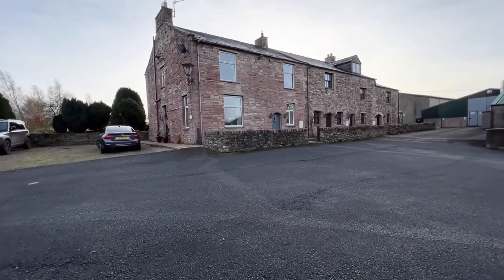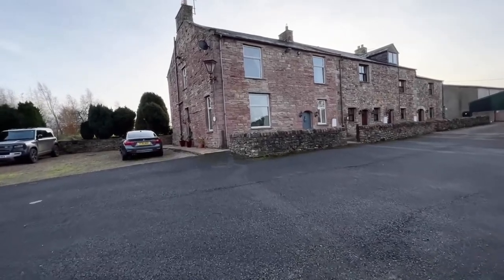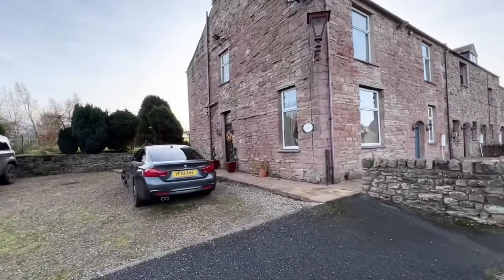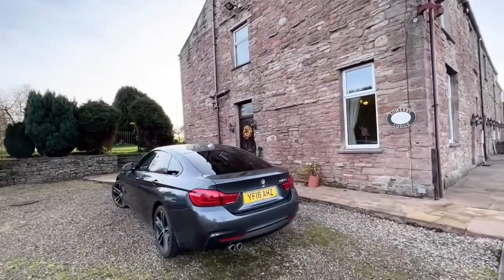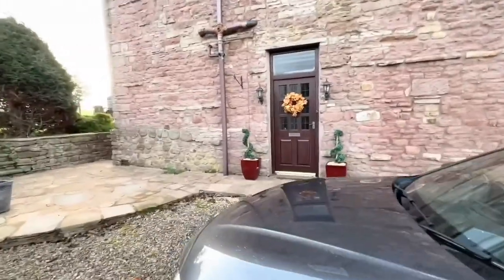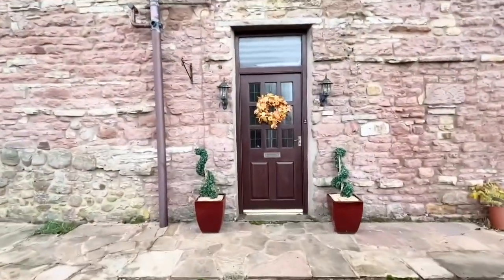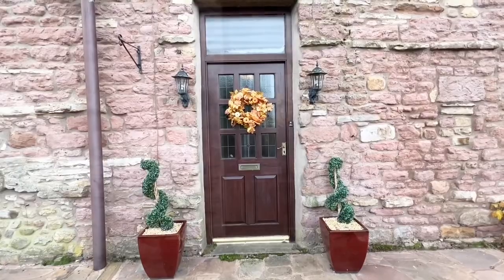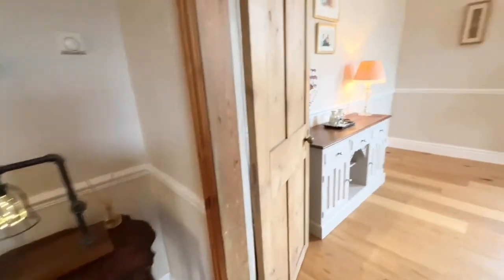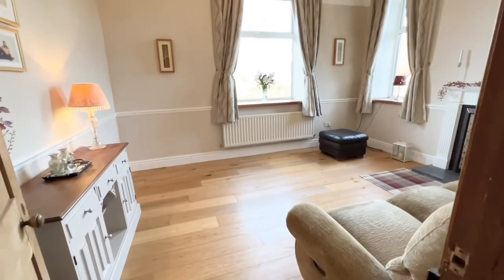I'm going to take you inside now and have a look around the property and give you a better idea. Because there's so much to see, it's going to be a bit of a whistle-stop tour. Okay, so let's go into Sowerby Lodge. As we enter the entrance hall we've got a lovely big staircase and solid oak flooring. I'm going to whistle around here because this is quite a big house.